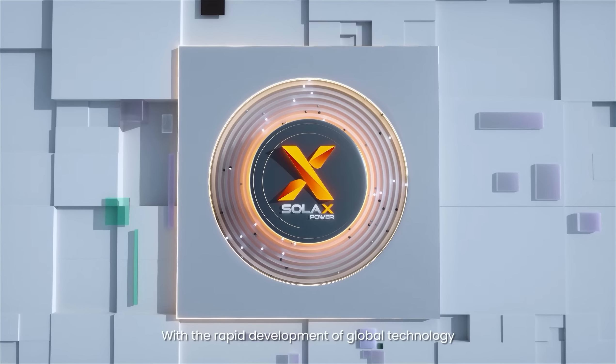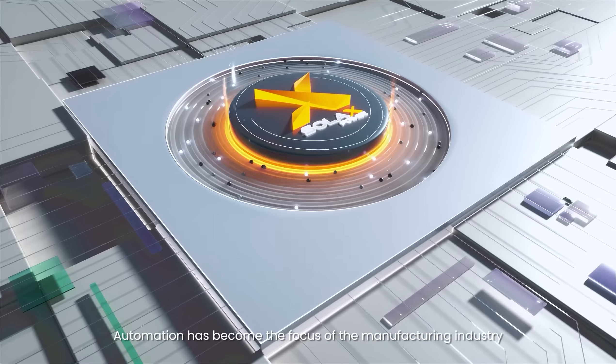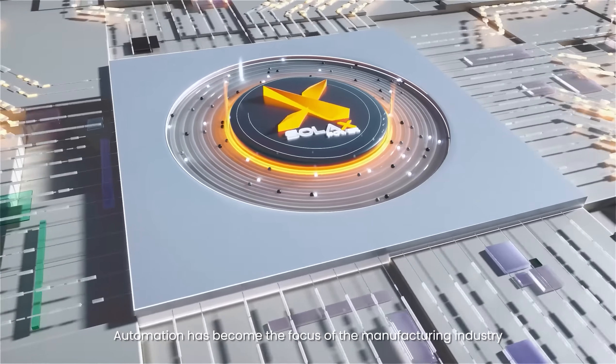With the rapid development of global technology, automation has become the focus of the manufacturing industry.